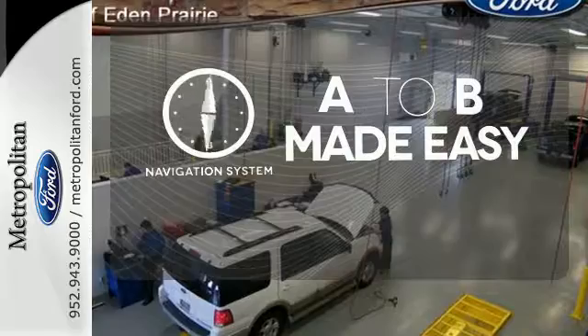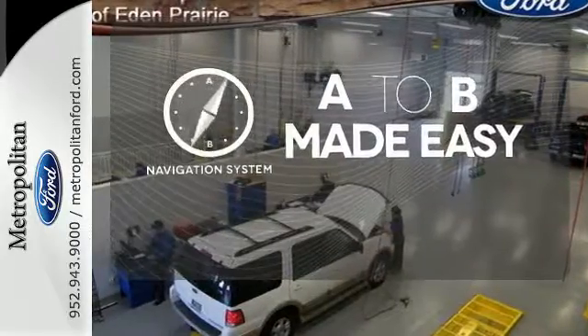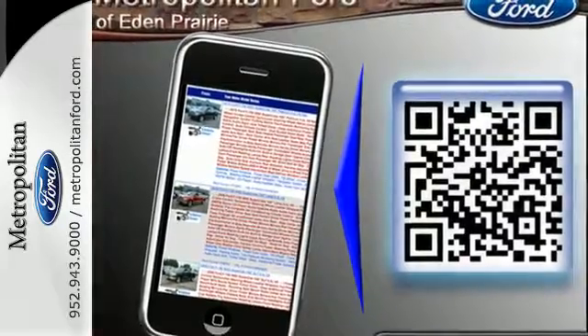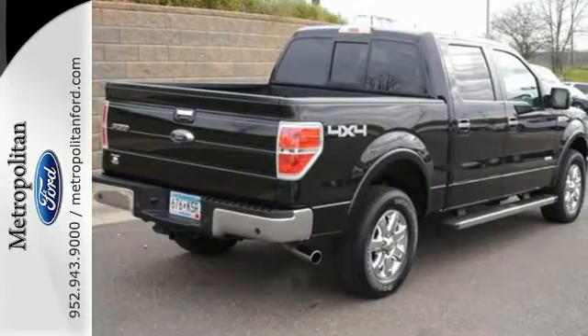Never feel lost again with the navigation system. Ward off the chills with heated seats. This truck is built tough to come through when you need it most. See it for yourself today.